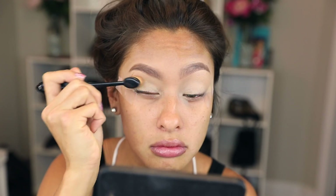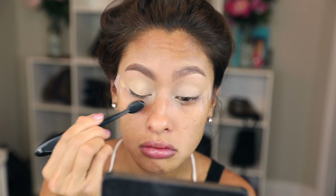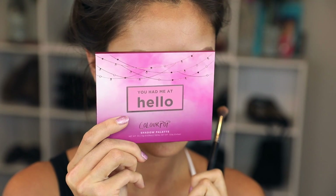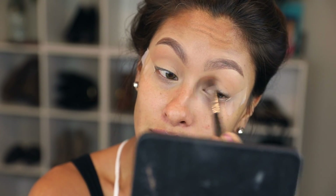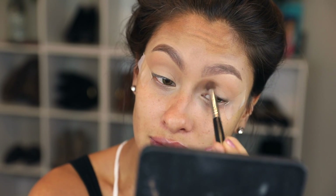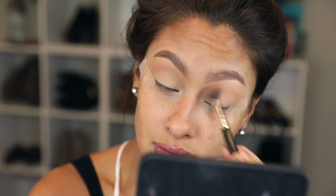First things first, let's prime those lids. I'm just using a concealer — this is Becca's Ultimate Coverage in Macadamia. Then you're going to want to set that concealer so the shadows show true to color. I'm using ColourPop's You Had Me at Hello and mixing those two neutral shades together. We want a beautiful gradient, so work with your lightest shades first and then go from lightest to darkest.